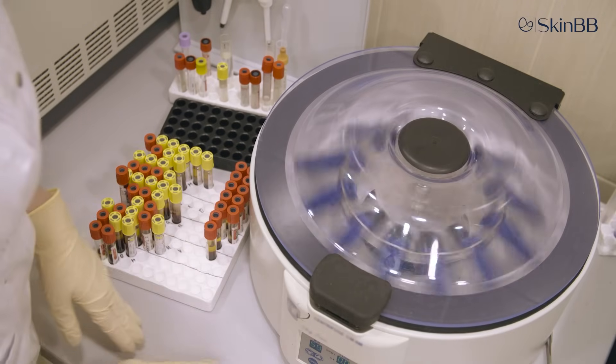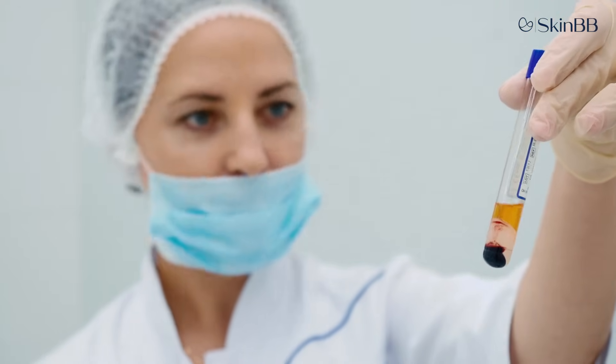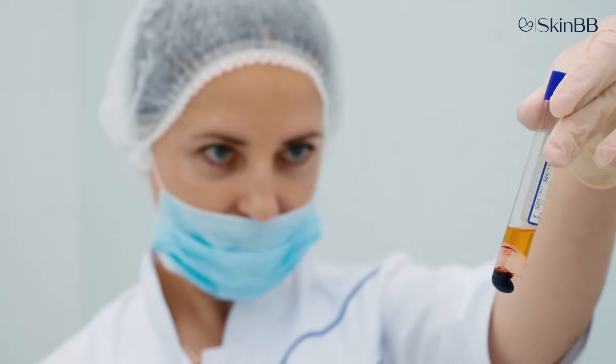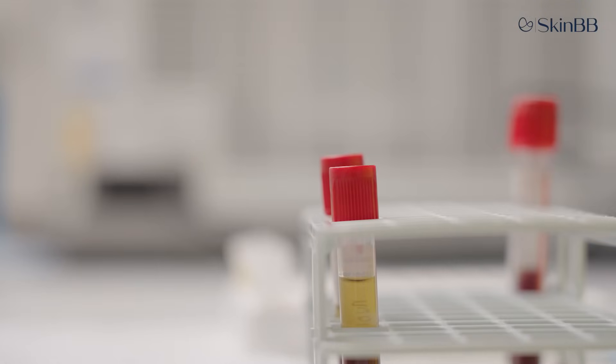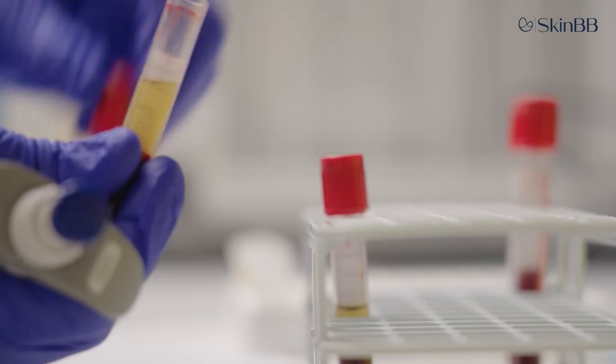A centrifuge machine works like a mixer where the tubes rotate, causing the blood components to separate by density. This gives us the red blood cells (RBCs), the platelet poor plasma, and the platelet rich plasma.